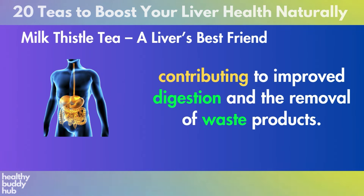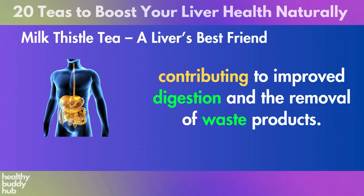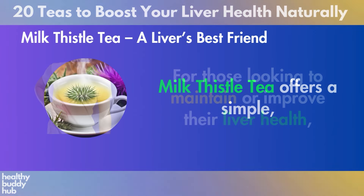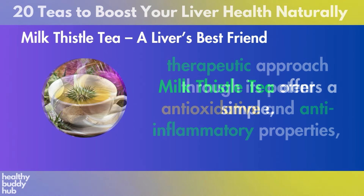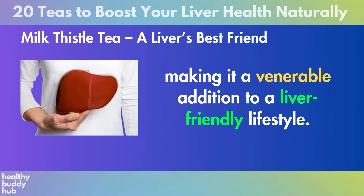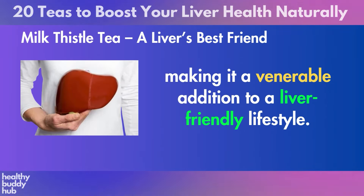Regular consumption of this herbal tea can also assist in stabilizing liver enzyme levels, a critical factor in monitoring liver health. It's a gentle yet effective herbal ally that supports liver detoxification processes and enhances bile flow, contributing to improved digestion and the removal of waste products. For those looking to maintain or improve their liver health, milk thistle tea offers a simple, therapeutic approach through its potent antioxidative and anti-inflammatory properties, making it a venerable addition to a liver-friendly lifestyle.